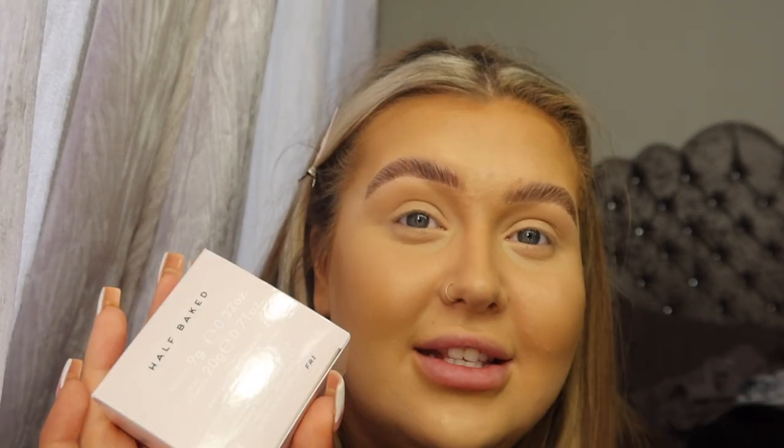I picked these up in Blondie and Half Baked. I think Blondie is a bit more yellow-toned whilst Half Baked is a bit lighter, and I wasn't sure which one I'd be so I thought I'd pick them both up. I think they do a deal where you buy two and it's a bit cheaper. Right now as I'm filming this, they've got up to 60% off in the Valentine's sale.